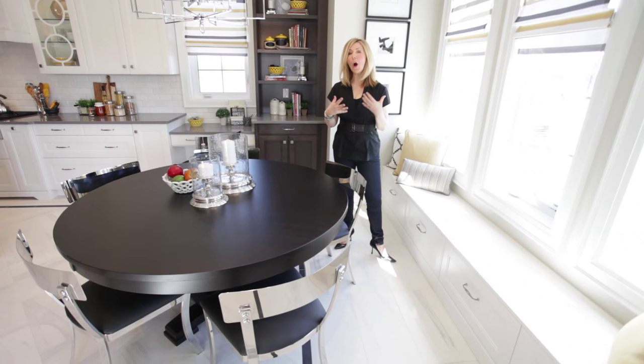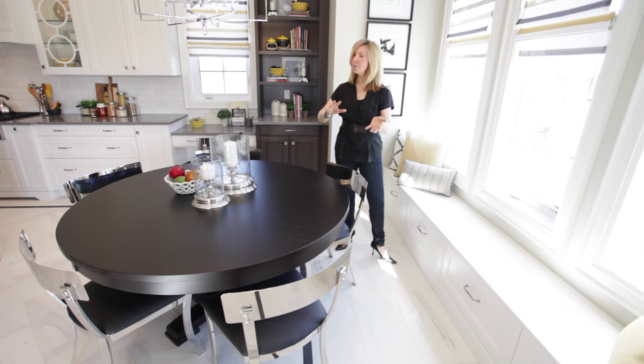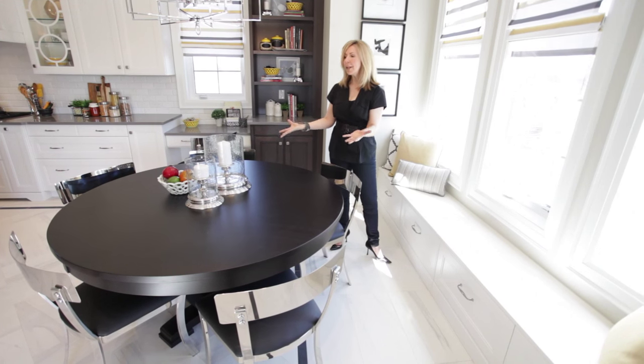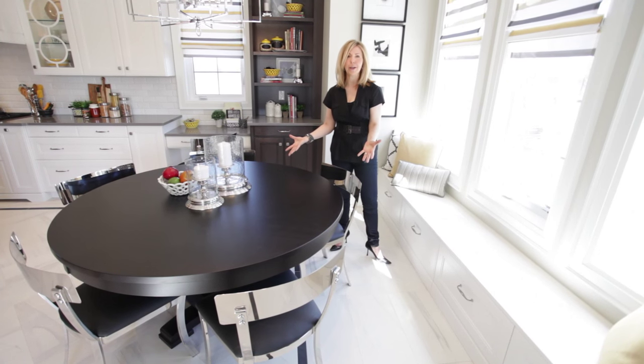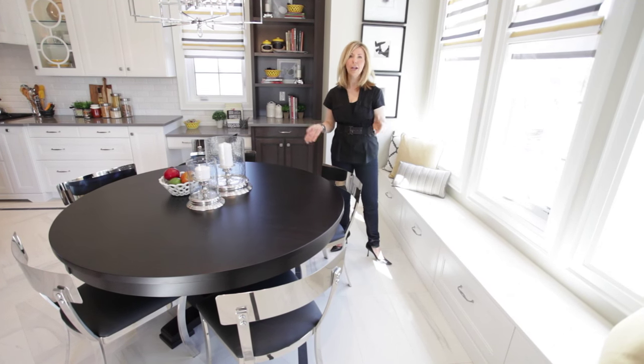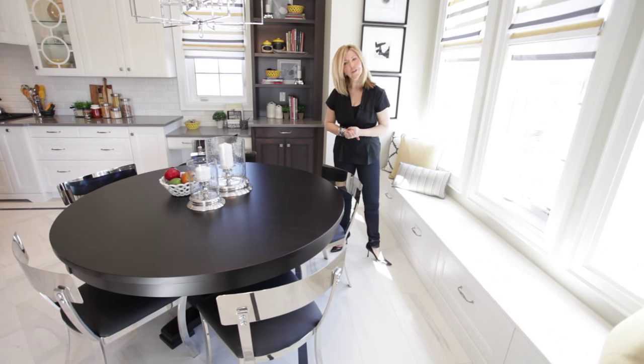The breakfast area in a kitchen is often the forgotten area because people put all their energy into the cabinetry and countertop, and they don't think about the fact that friends and family always sit around this table. It really doesn't get the glamour position that the dining room does, and yet it's such an important space. So here are some things you can do to dress up your own breakfast area.